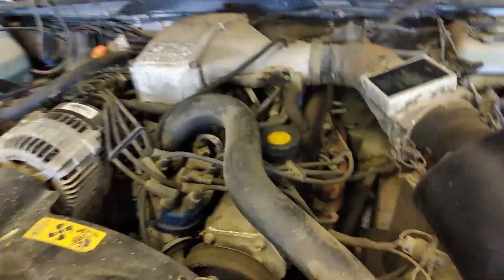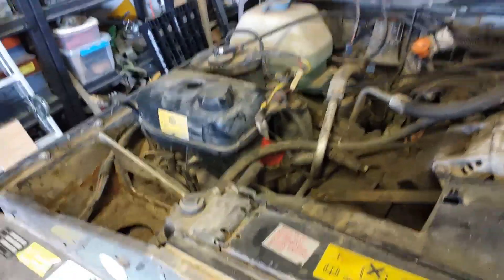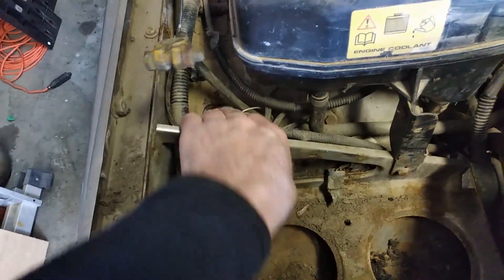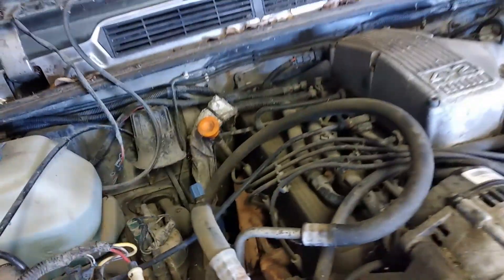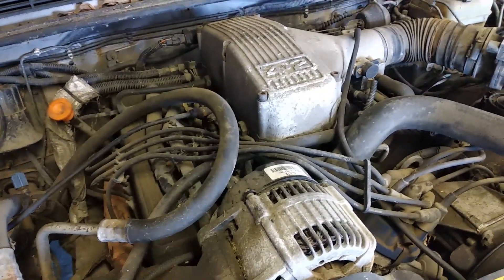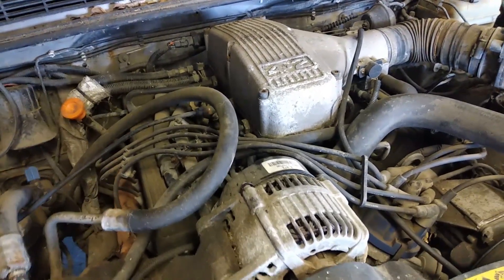Back to the Range Rover - here's the engine bay. It is very dirty but it's not rusted out. There's a little bit of rust here which I can replace easily, but otherwise compared to the other one she's in pretty good condition. It's just dirty and hasn't been run for a very long time.